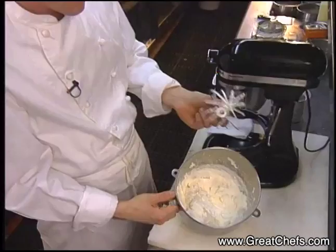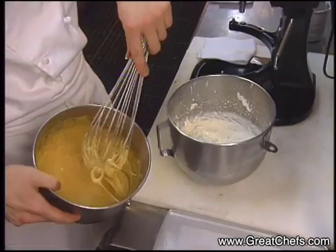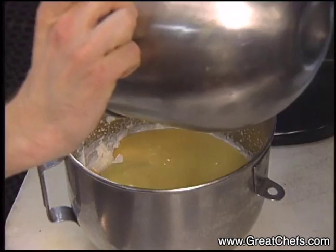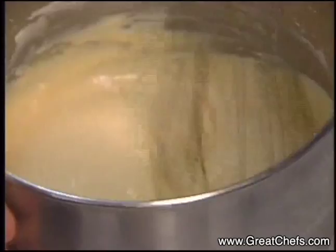Whipped cream finishes the mousse. We're going to take our caramel mousse that has been whipped previously and incorporate it into the whipped cream, pouring all the caramel mousse mixture into the whipped cream. Then we're going to whisk it smooth with a whip, making sure that everything is fully incorporated and smooth.